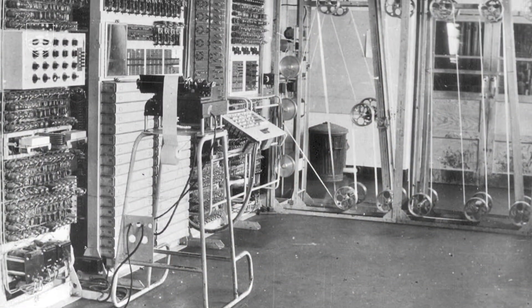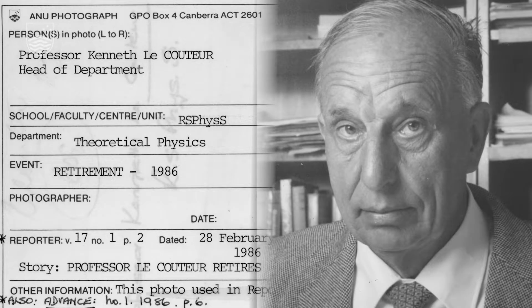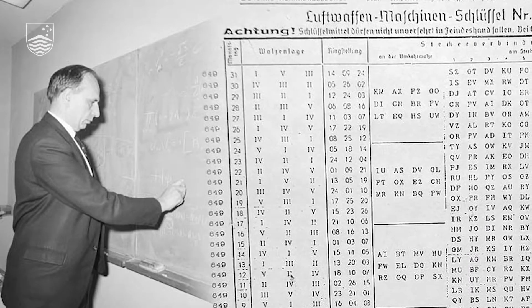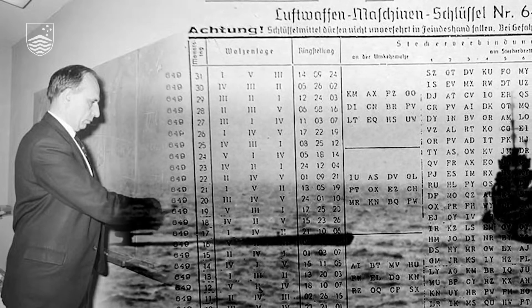The world's first computer was Colossus, built in 1943 by Thomas Flowers at Bletchley Park. Professor Kenneth Lakuta, the Foundation Professor of Theoretical Physics, had worked there. He'd been sort of conscripted, and he worked there from 1942 to 1945, trying to solve the problem of the Enigma code of the German submarines.